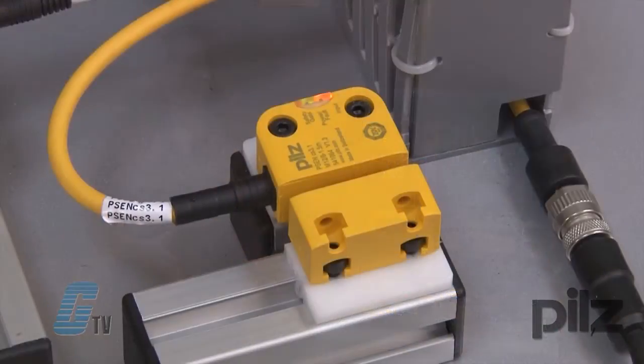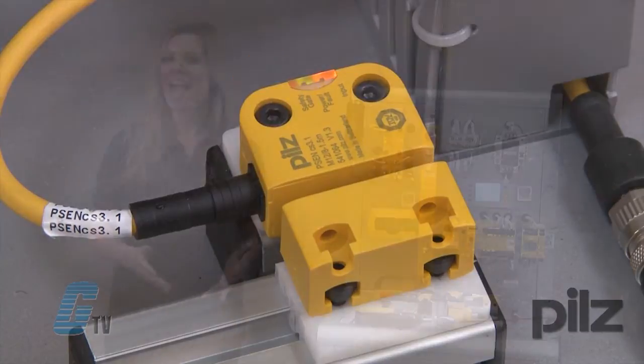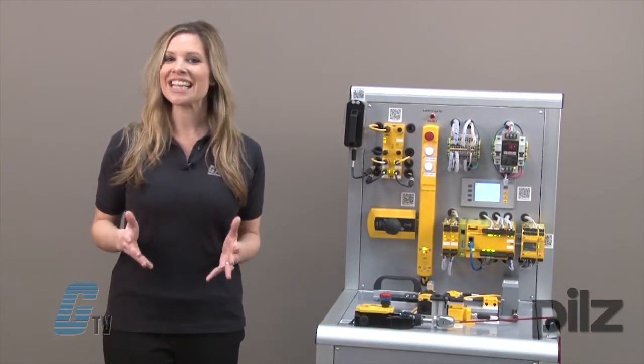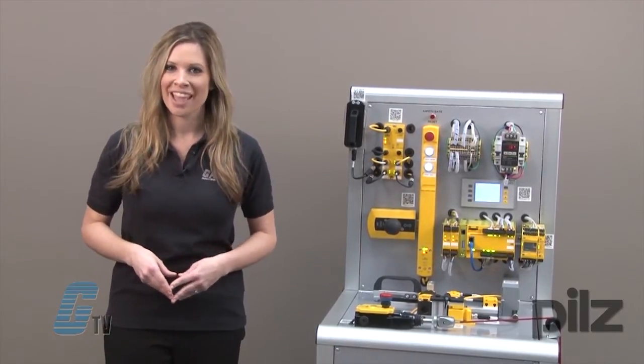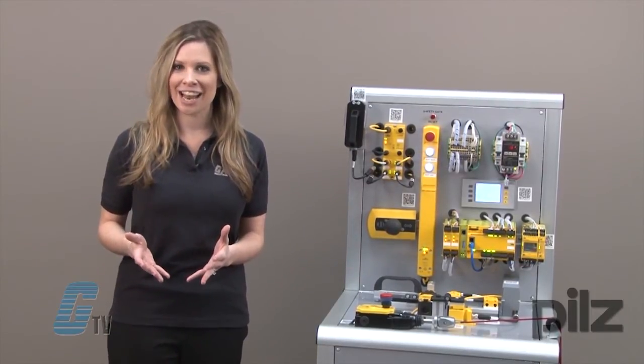My last device here is the PSEN Coat. They are ideal for monitoring the position of guards and simple position monitoring. These devices are housed in the same material as the PSEN MAG, thus offering IP67 protection. They offer the highest level of manipulation protection with RFID technology.